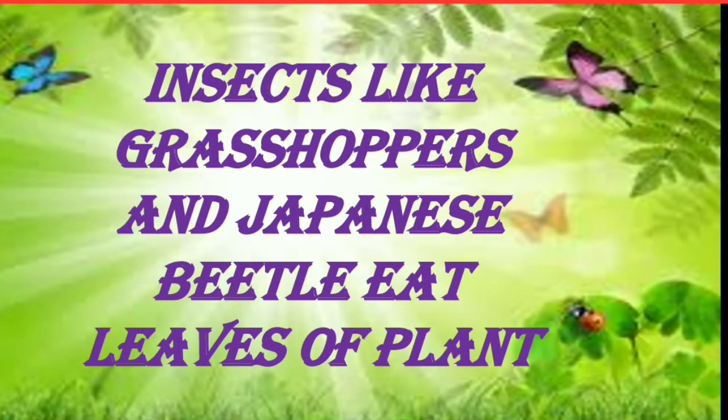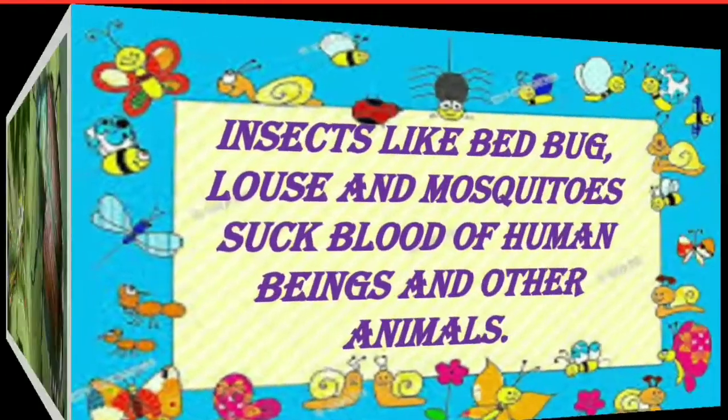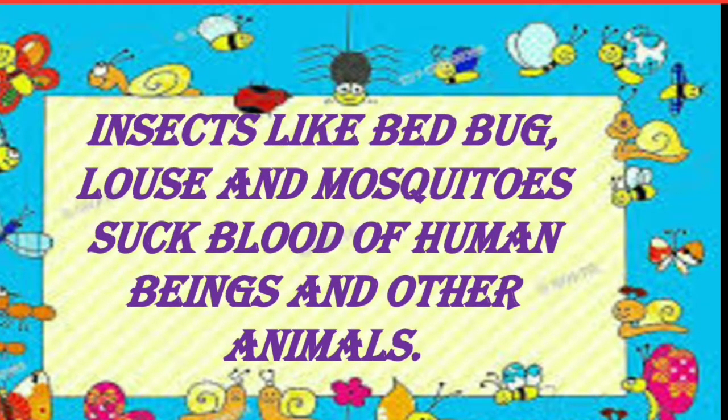Insects like grasshoppers and Japanese beetles eat leaves of plants. Insects like bedrock, louse and mosquitoes suck blood of human beings and other animals.